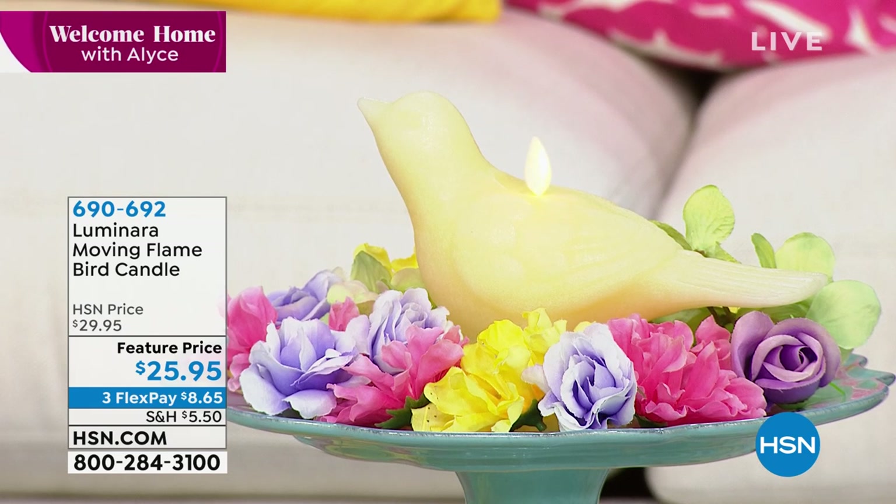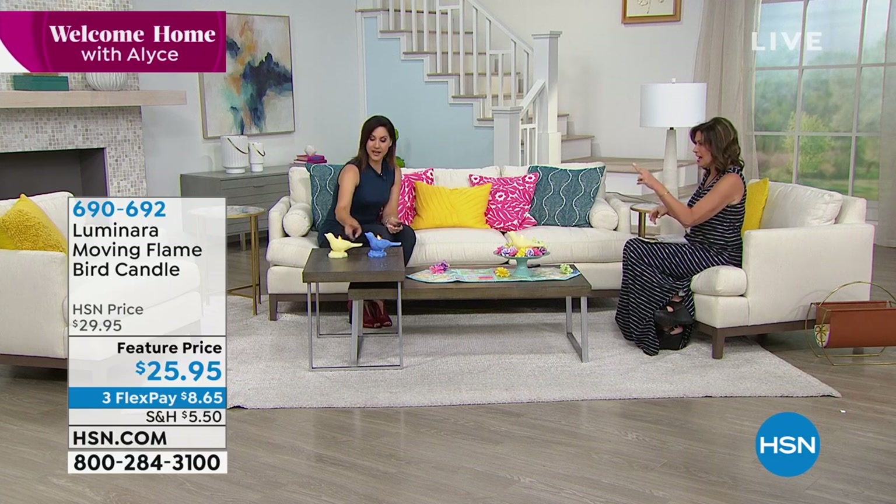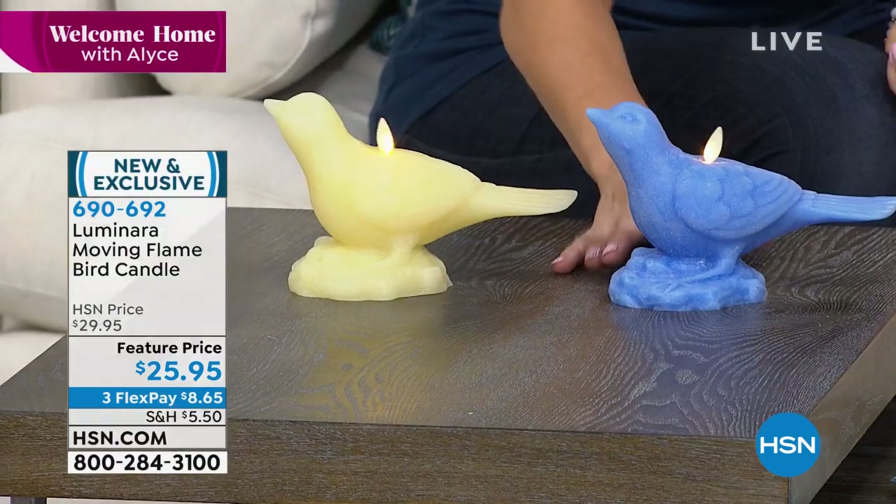$25.95, three flex payments available. We have two colors of our beautiful — ivory and blue available.